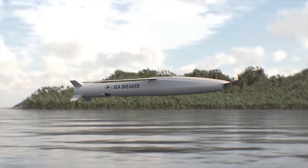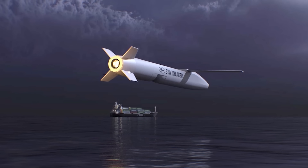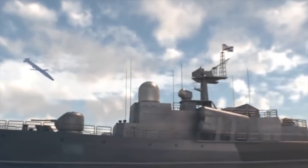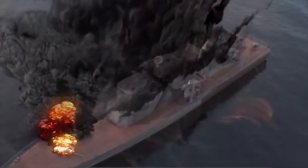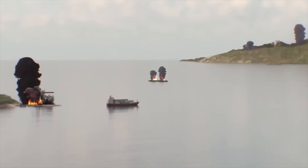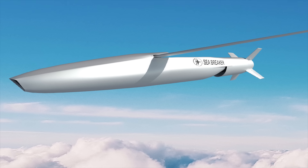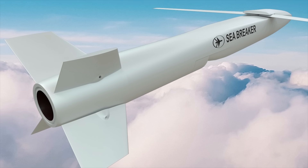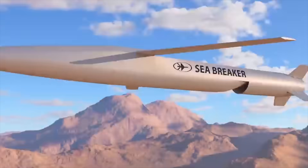SEA BREAKER engages high-value maritime and land targets with a high subsonic velocity. It can engage ships in all saturated maritime environments, both littoral and blue waters, and also in archipelago environments. It can be launched from a range of naval platforms, from fast attack boats to corvettes and frigates. The missile enables selective hits, controlled damage, and reduced collateral damage.